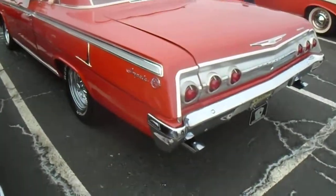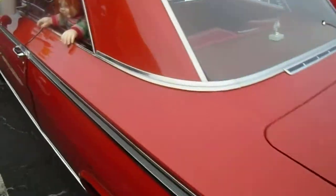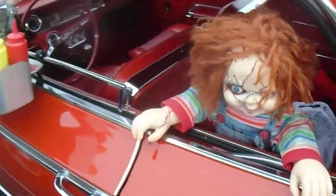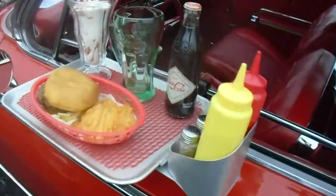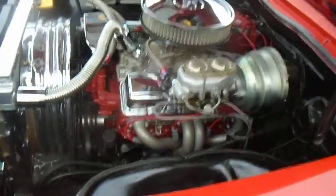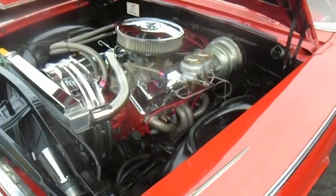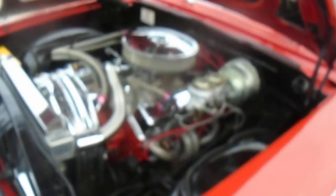There's a Chevy Impala — that's a Chevy SS Impala. Look at that Dino tray on it. That's a Chevy, thank you.